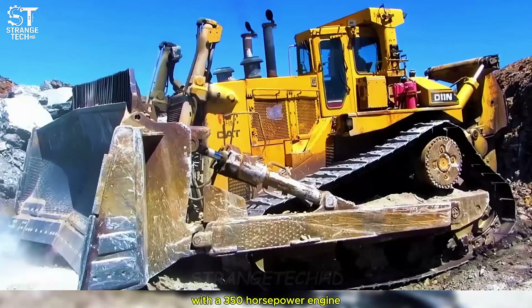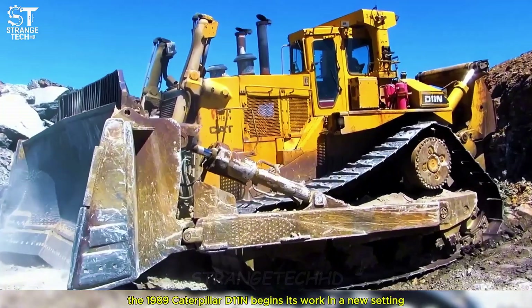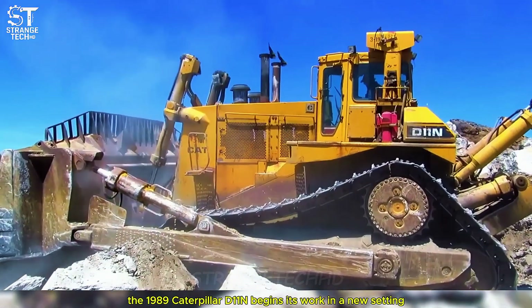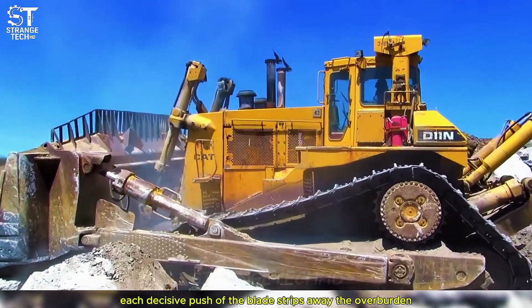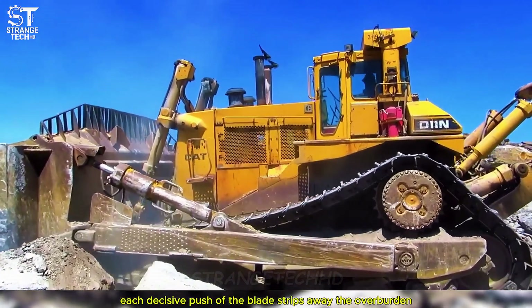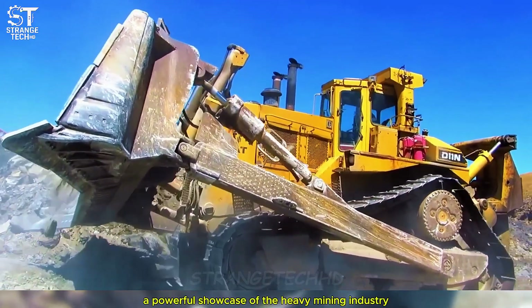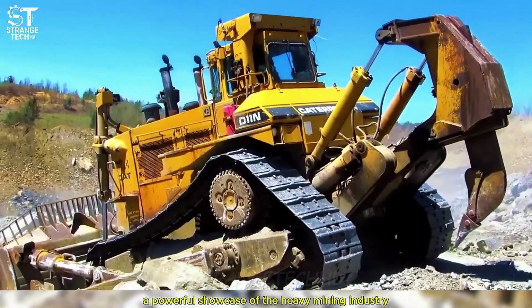With a 350-horsepower engine, the 1989 Caterpillar D11N begins its work in a new setting. Each decisive push of the blade strips away the overburden, revealing the valuable coal seam beneath the surface — a powerful showcase of the heavy mining industry.